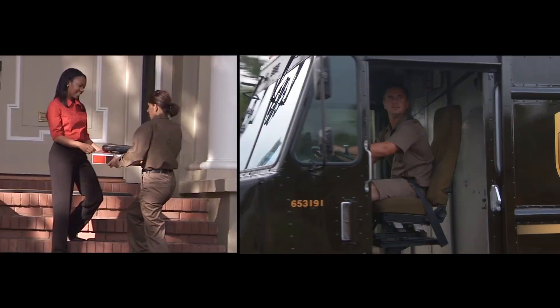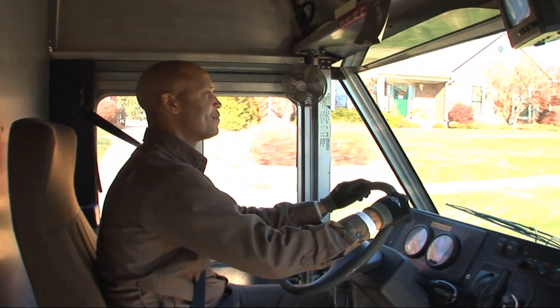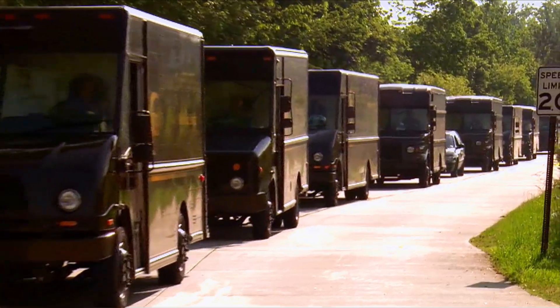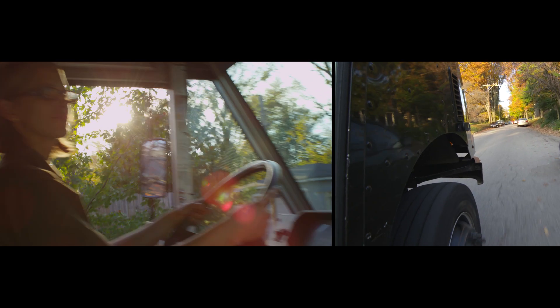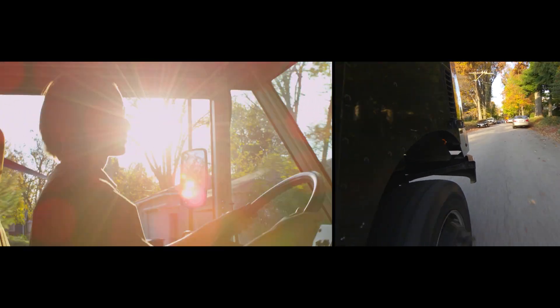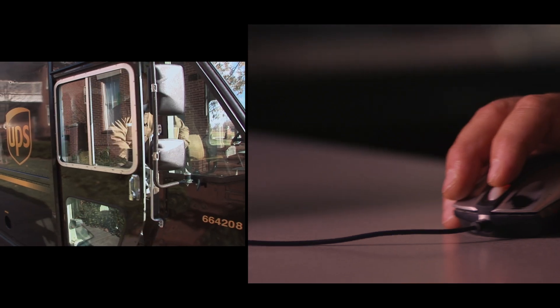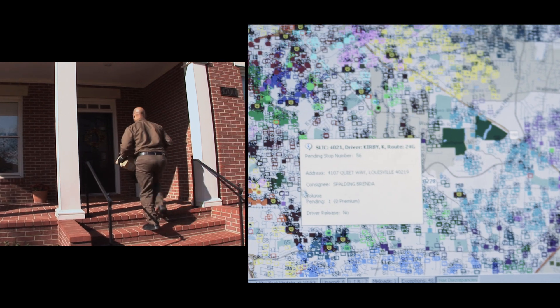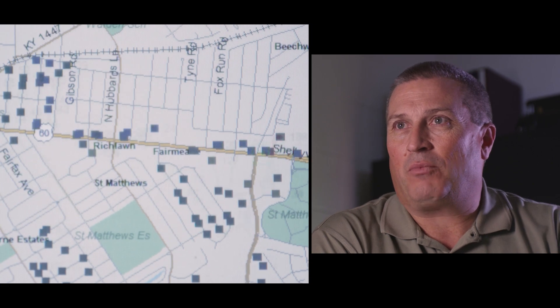Wireless helps UPS with more than just packages. It also helps deliver telematic data on the company's 95,000 delivery vehicles. Telematics is gathering data in real time into a black box — we plug a device into the vehicle and it starts gathering everything going on in the engine. The wireless capabilities of telematics continually send us information so that you can see where a route is, what stops have been delivered, and what you can improve on the next day to make the route more efficient.